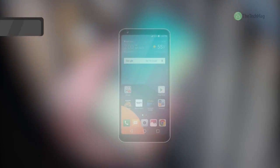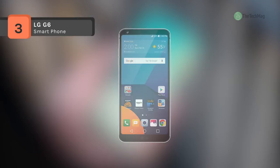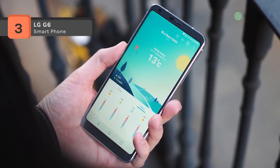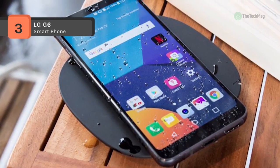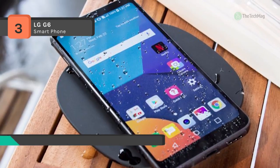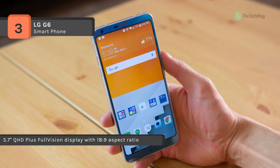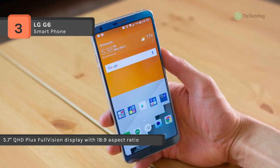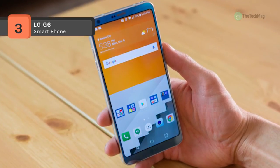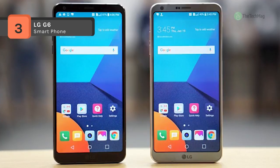The LG G6 is masterfully engineered to provide you both a large screen and in-hand display comfort. Enjoy an incredible viewing experience on the 5.7-inch QHD Plus full vision display highlighting Dolby Vision technology. You can get more in every shot with wide-angle lenses on both the 5MP front and 13MP rear cameras. When you need to have more fun with your photos, square camera offers 4 separate modes. Plus, worry less about accidents or the elements with IP68 dust and water resistance.